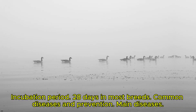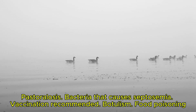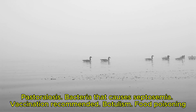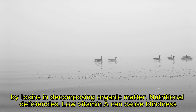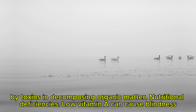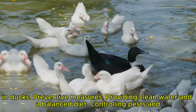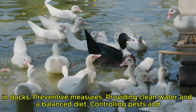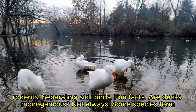Common diseases and prevention. Main diseases: Pasteurellosis, a bacteria that causes septicemia — vaccination is recommended. Botulism: food poisoning by toxins in decomposing organic matter. Nutritional deficiencies: low vitamin A can cause blindness in ducks. Preventive measures include providing clean water and a balanced diet, controlling pests and rodents, and separating sick birds.